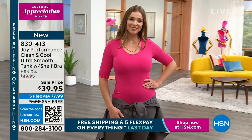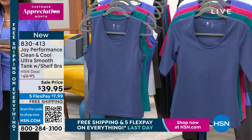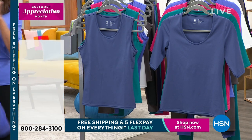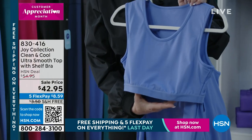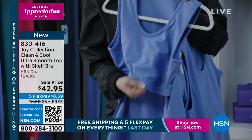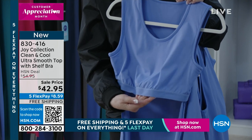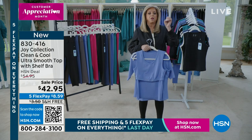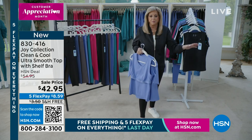Absolutely. And as you can see, because it has that 21% spandex and built-in shelf bra — I have one inside out here, Bobby — it is literally going to support you no matter whether you're an A or a double D, because it's got this incredible stretch. It's the same as the leggings. You are going to love it. And the beautiful elasticized design — we designed this to be the most comfortable built-in shelf bra on any top ever with these fabrics. The cooling technology and the antimicrobial. So you're going to sleep in it.